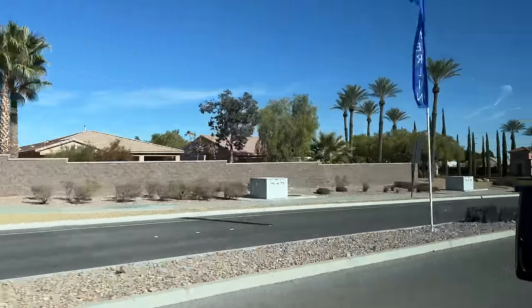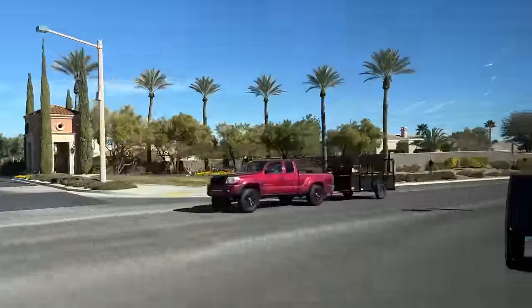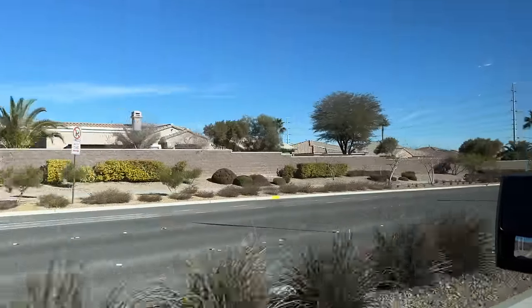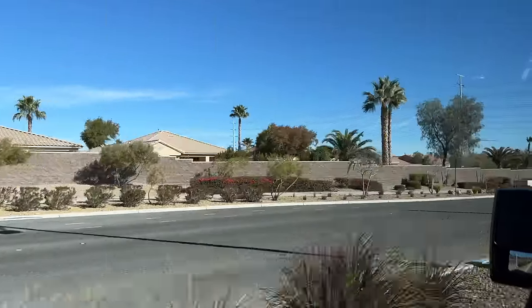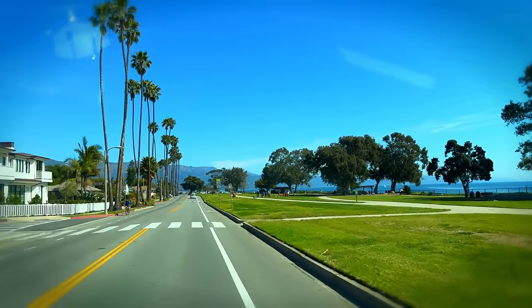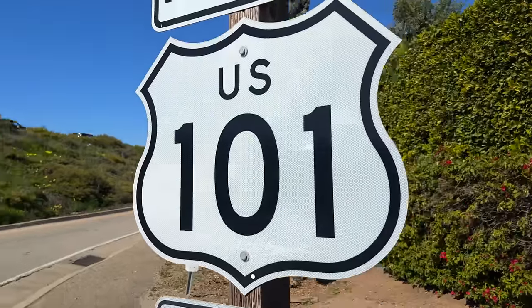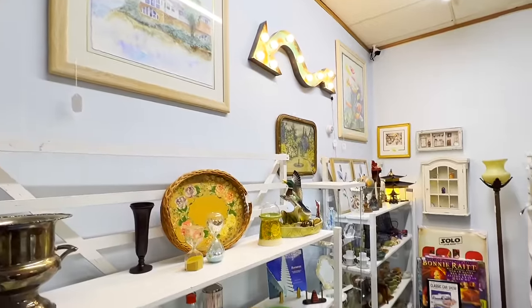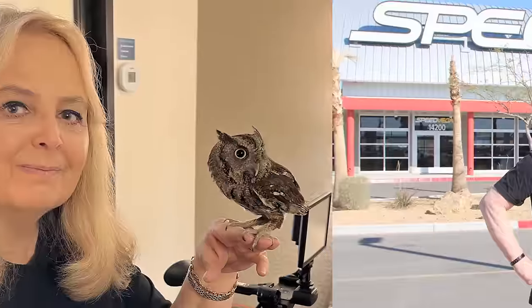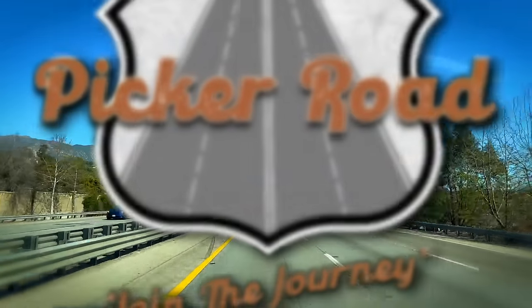On this episode of Picker Road, the Vegas Mega Pick continues, and later we are going to grab a lunch that you are not going to want to miss. So sit back, relax, and join the journey. I'm Harleen, and along with my husband Gary and our son Will, we are a family of pickers. We travel the country finding treasures to bring to you. Along the way, we have great adventures. Join the journey on Picker Road.